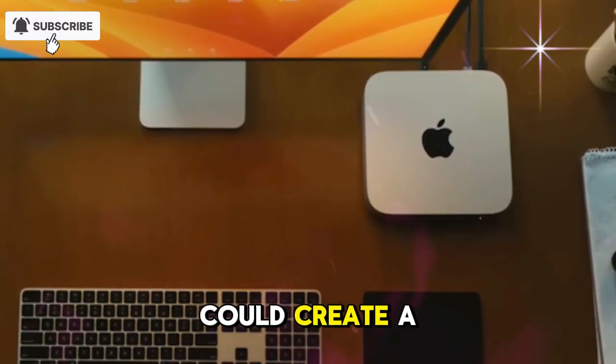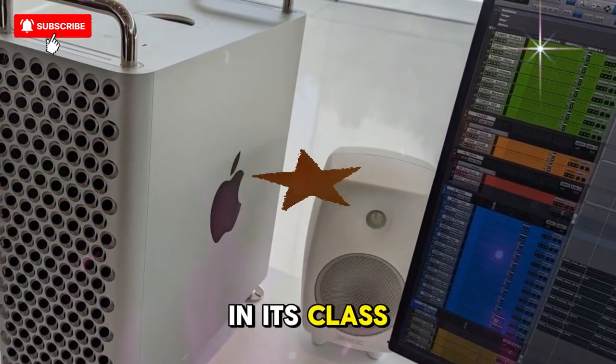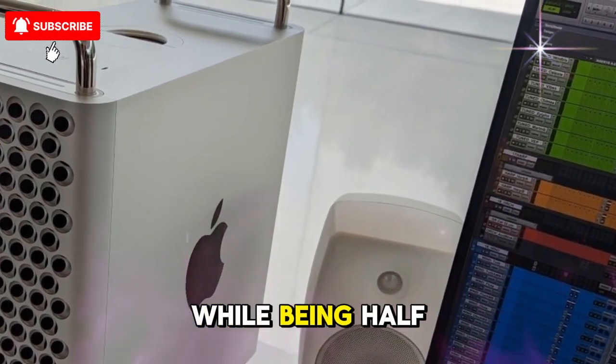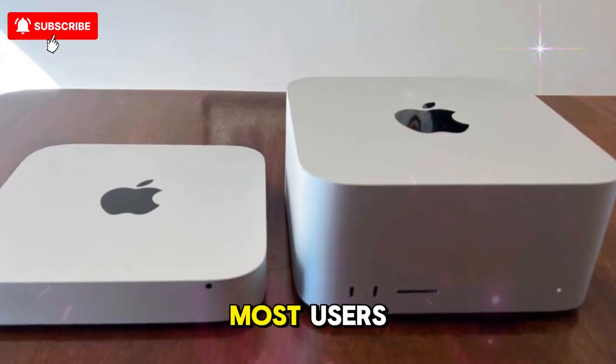If true, this could create a desktop that's quieter than any other high-performance PC in its class. The M5 Pro Mac Mini could rival the Mac Studio while being half its size and significantly cheaper, potentially making the Studio redundant for most users.